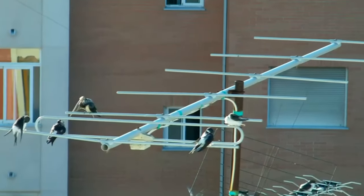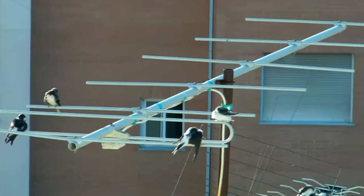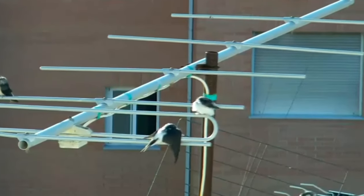House martins live an average of two years, but the oldest known bird survived for seven years, one month and 12 days.